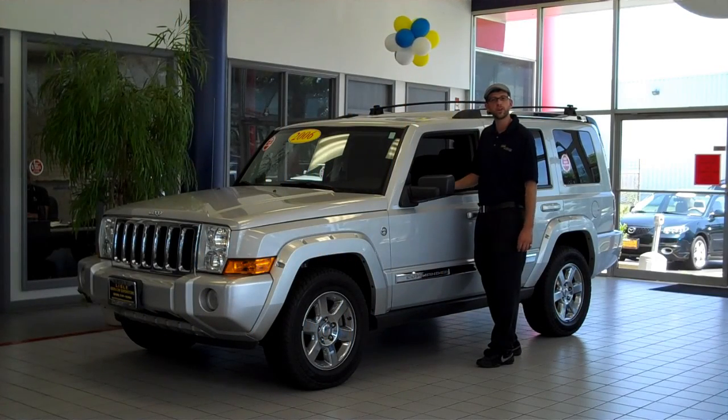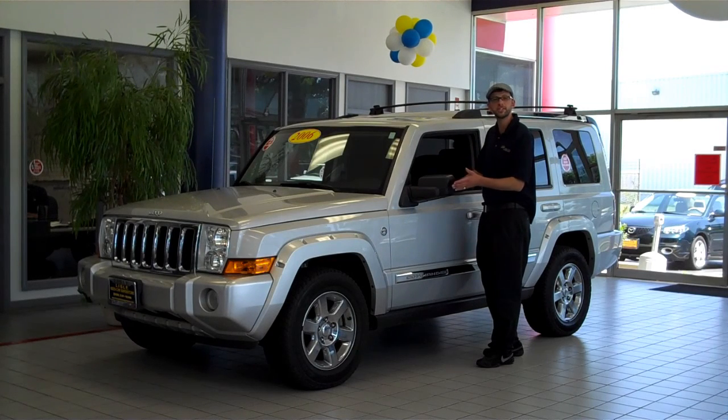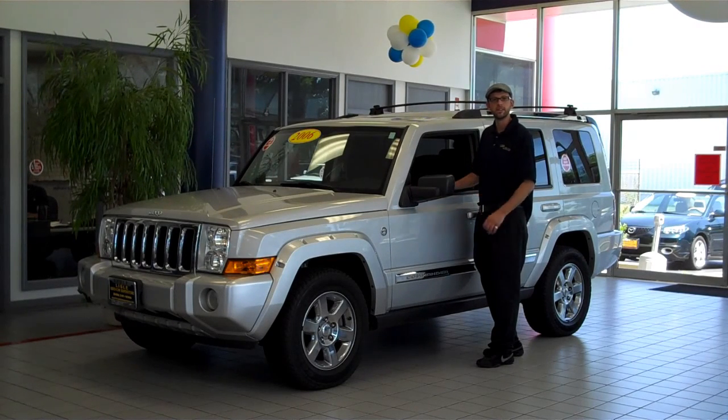Hello, Brad Marise here at the Used Car Superstore, standing in front of the 2006 Chief Commander Lifted.